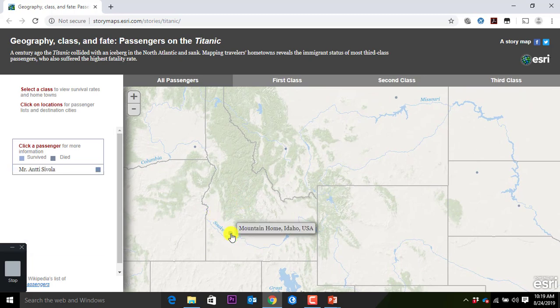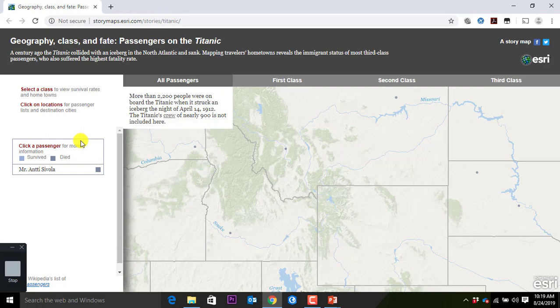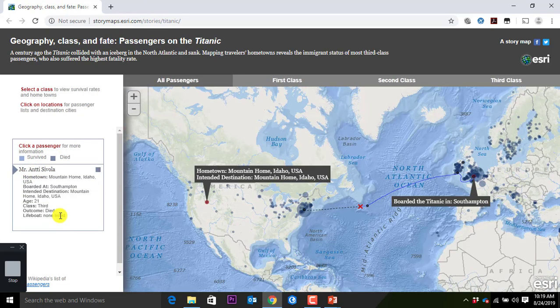I also used to live in Idaho. There are not many people heading to Idaho. This is one person in Mountain Home — we know Mountain Home from the Air Force Base. Antti Sivola, another Finnish guy, died. He was born in Southampton, hometown is Mountain Home. He was apparently scheduled to come back, but he has a Finnish name, so there's definitely some Scandinavian Finnish heritage.